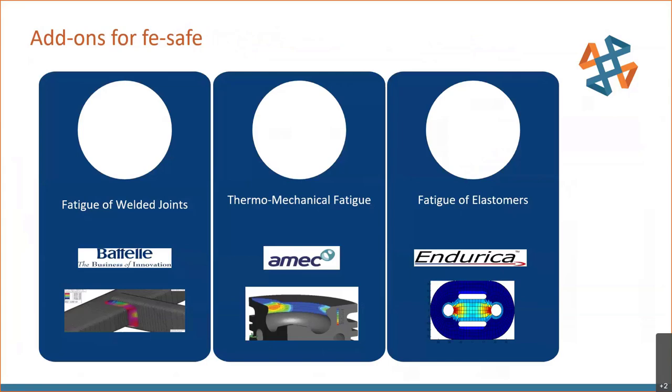Additional functionality can be added to fe-safe to support fatigue analysis of welded joints with the Verity module — an add-in that allows handling welded joint fatigue. Thermomechanical fatigue can also be handled with the TurboLife add-on. Fatigue life prediction for elastomers is enabled with fe-safe Rubber. These specialized modules provide great additional functionality within the fe-safe program.